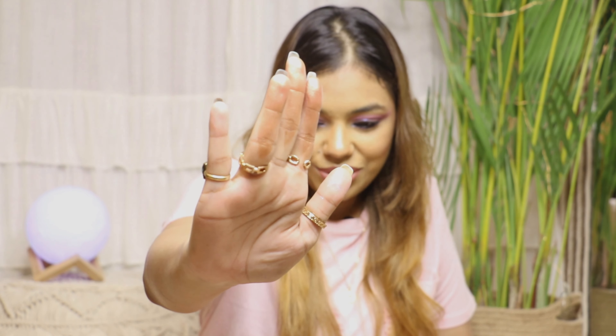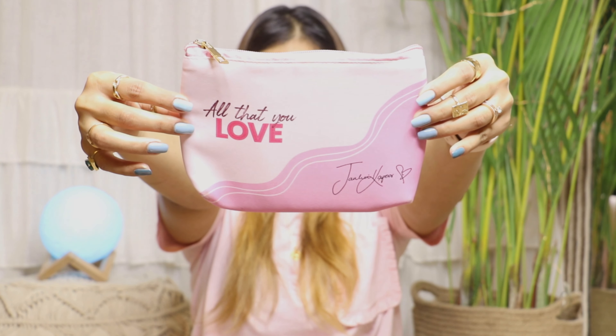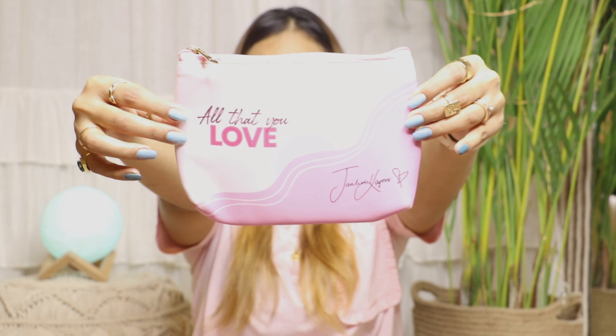I also got this cute Nykaa pouch, which is so so pretty. There was a Nykaa offer that said if you buy anything worth 5000 rupees in the Huda Beauty range you get a free pouch, so that's how I got it. Both products were discounted and I got a free product with them — it was a win-win situation for any customer.